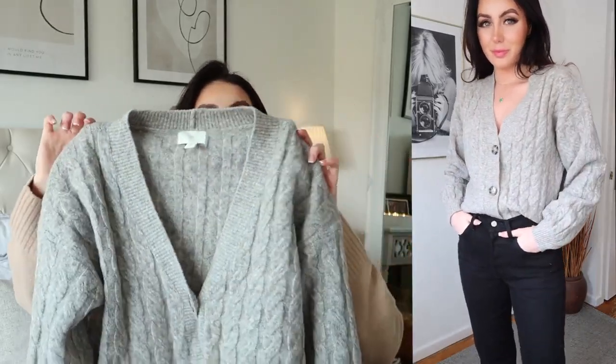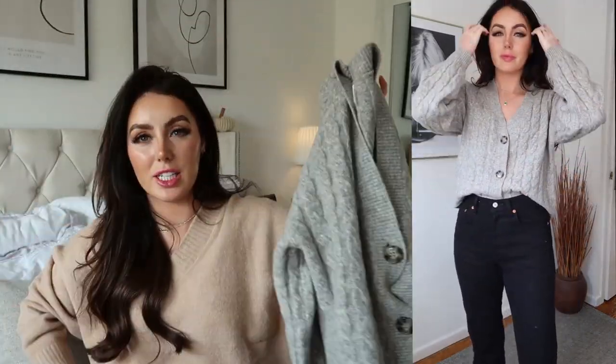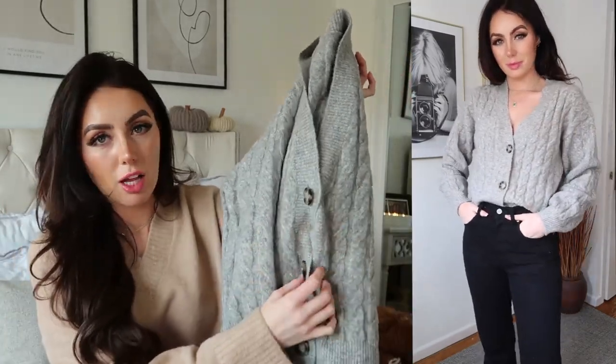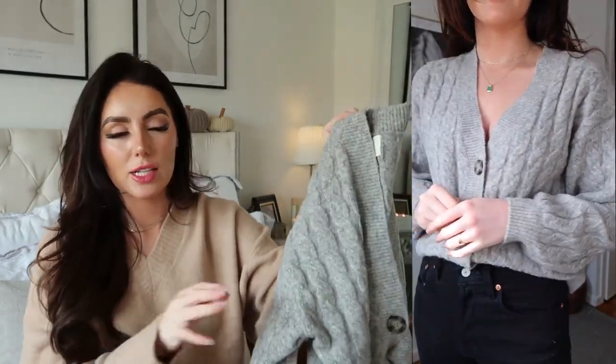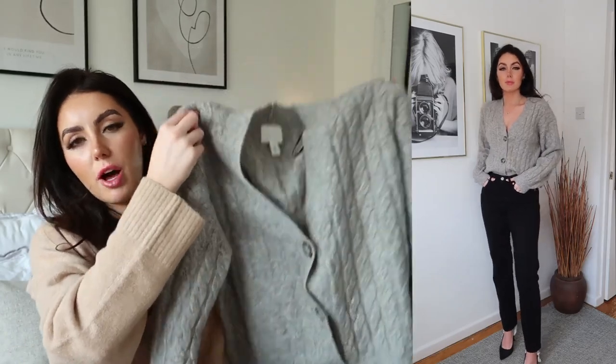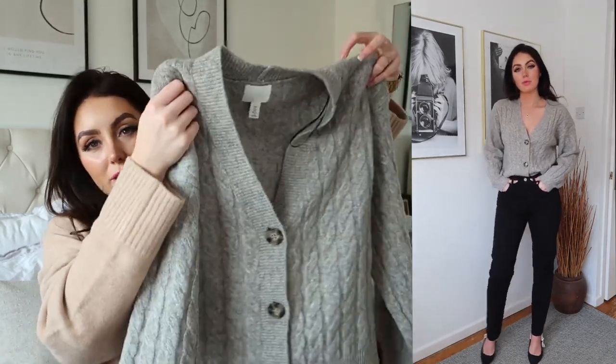I actually wore this yesterday and spilled coffee down it, so excuse the coffee mark, but it is this beautiful grey cable knit cardigan. I just think this is stunning — I love the tortoiseshell buttons down the middle as well. It is really really fuzzy, really soft, not scratchy at all. I got it in a size small because I wanted it to be a little bit more oversized rather than a tight cardigan. I think I could have still got an extra small and it would be oversized. When you tuck it into jeans it slouches down perfectly.